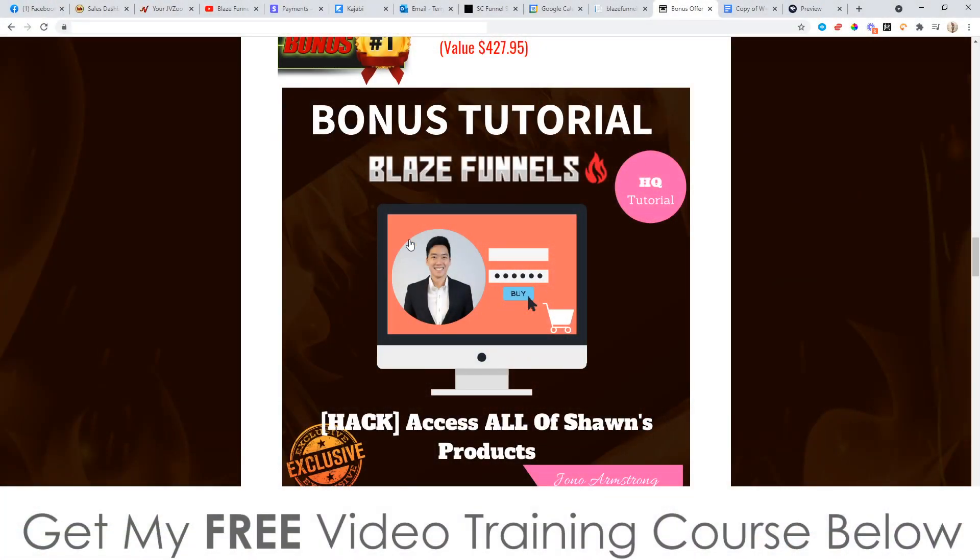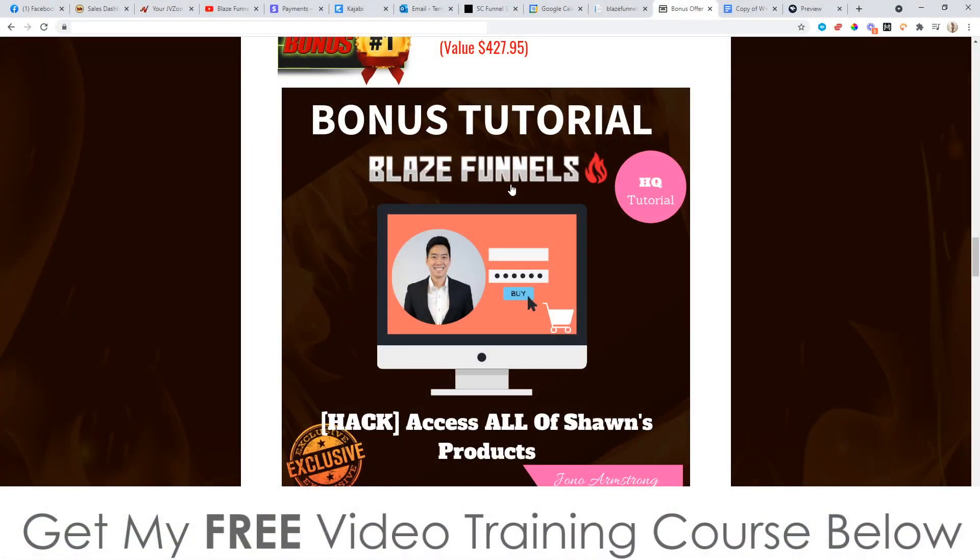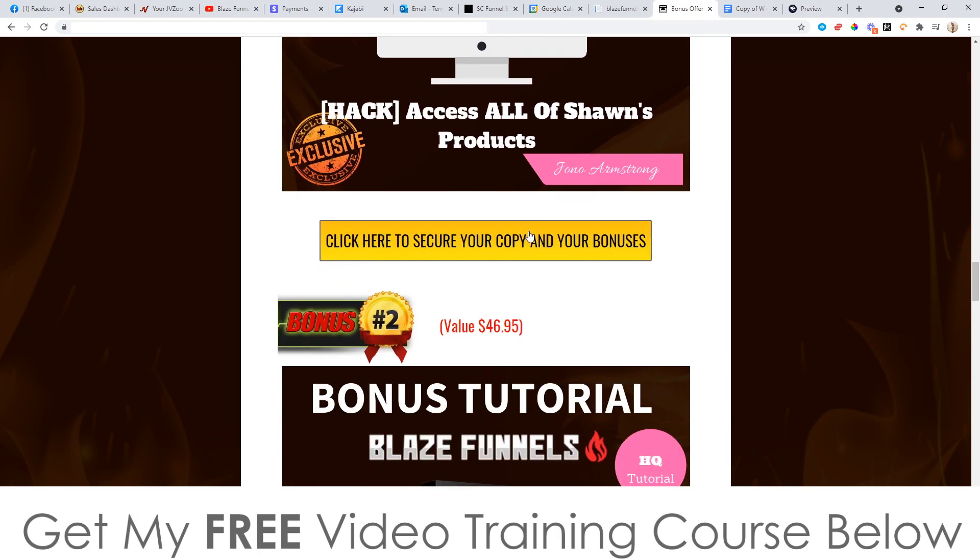Bonus number one: I've managed to secure all of Sean's products that he's launched on Warrior Plus so far. Sean is the guy behind Blaze Funnels — he's the one launching this. All of his previous products launched on Warrior Plus have been bestsellers and got deal of the day. They're all really good softwares or training courses. I'm giving you access to every single thing he's released on Warrior Plus to date, which has a combined value of over $500, completely free when you pick up Blaze Funnels through any of the yellow buttons on my bonus page.